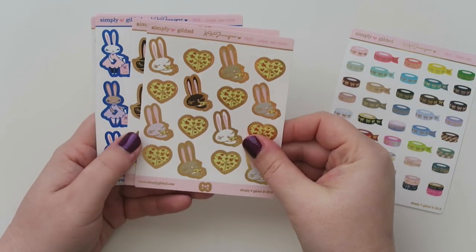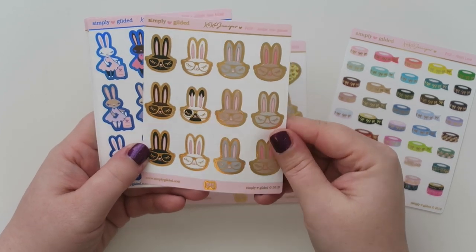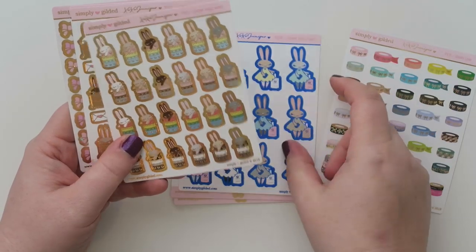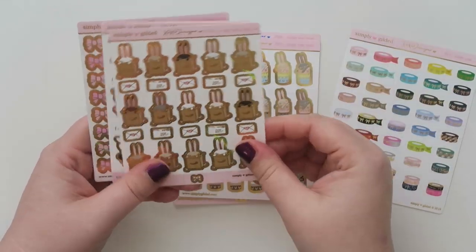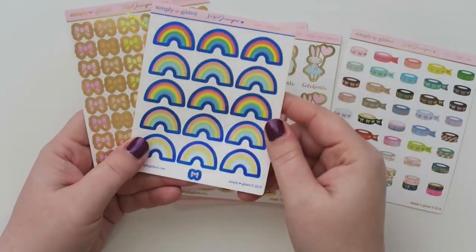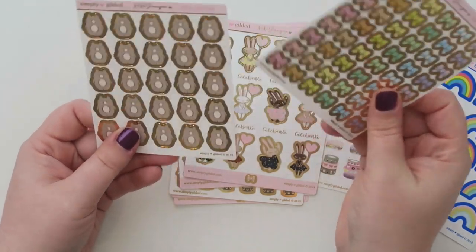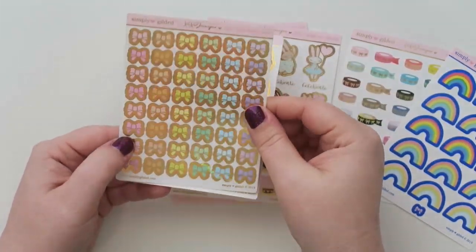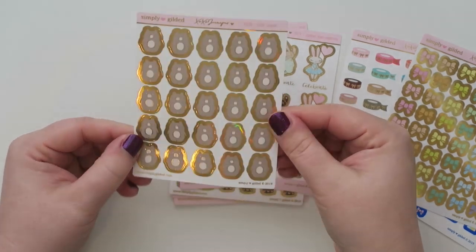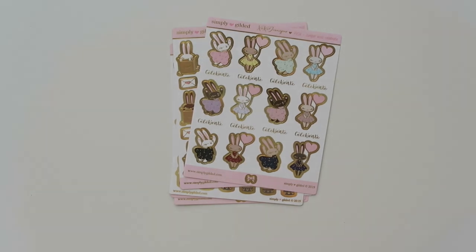We've got some junipers eating pizza, which — yes! And then we've got little junipers in glasses, some blue foil. These are really, really, really cute. Here are the bows, which I think are cute. And then I love the little Jasper bear — I think it's so darn cute. All these are so cool.